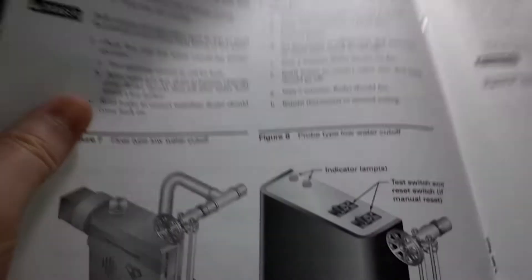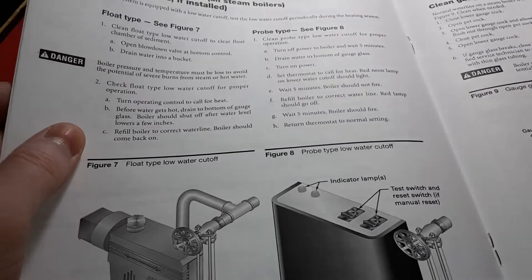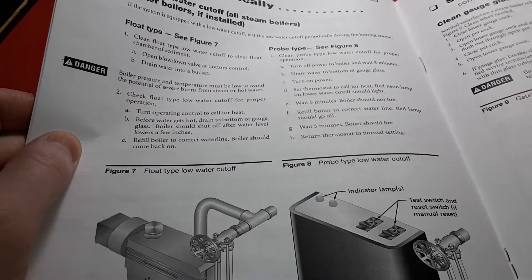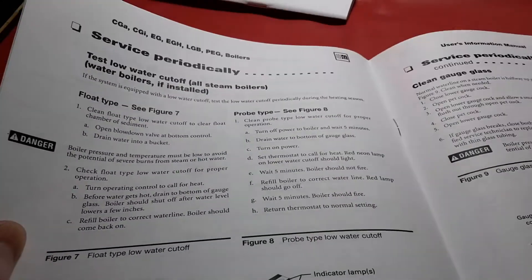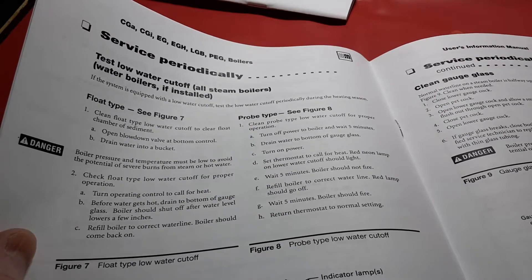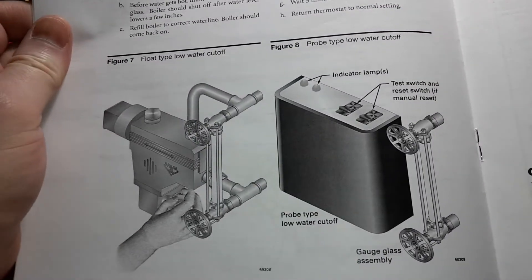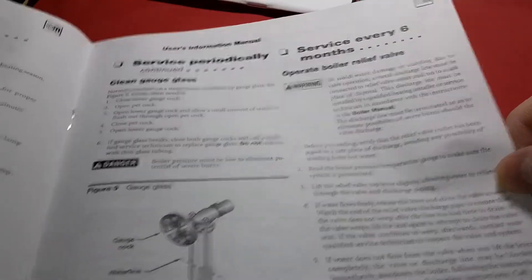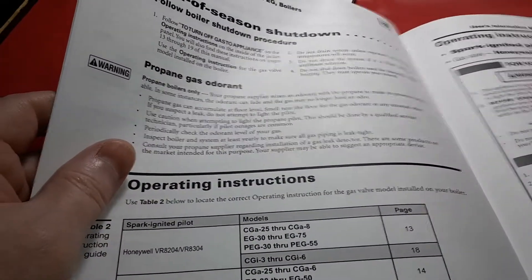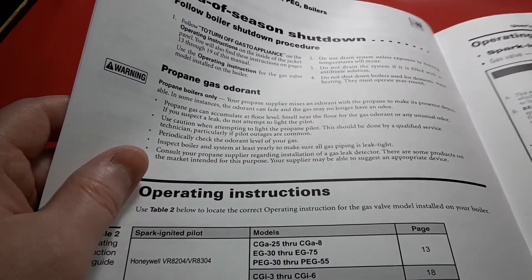I had another person quote me around $7,500 for a similar system, but that was one that also does hot water for the house — a hybrid system. I thought: if that goes bad, I'll be out both heat and hot water. I'd rather have them separate. And that price tag — there was no way I was going to be able to afford that.